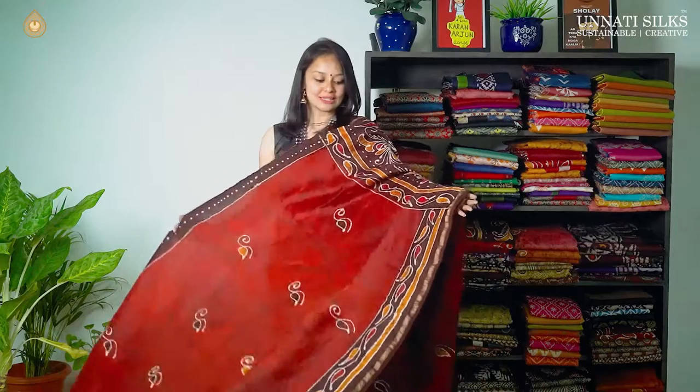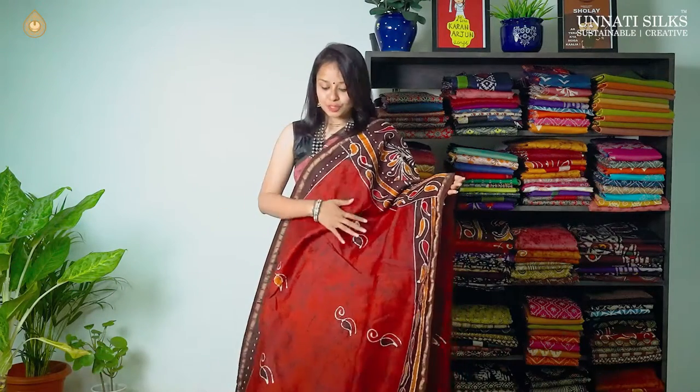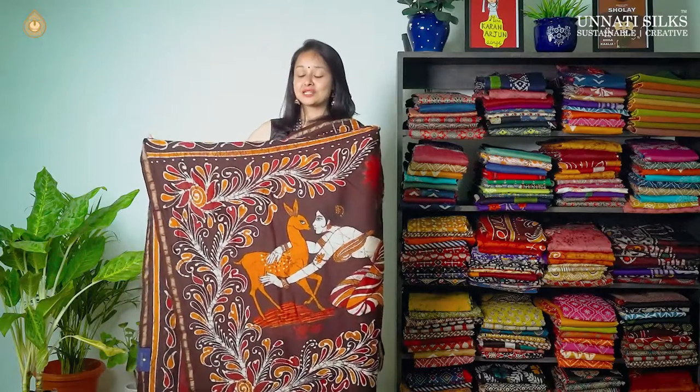We have our first saree in today's beautiful collection — maroon with chocolate brown, a stunning color combination. The entire body goes in tie and dye prints with beautiful booties running on the body. The border is very simple with a strip of zari going on either side. One side of the border has dotted lines going all over and the other side has floral prints running all over. The unique thing about this saree is the beautiful pallu — it has traditional batik prints going all over, and we have a matching blouse.